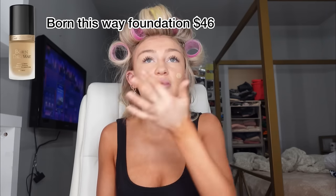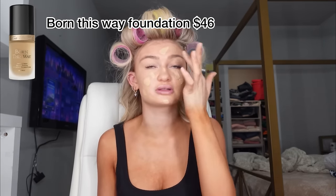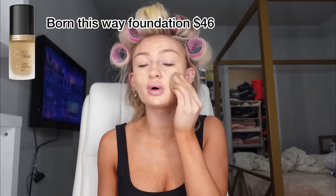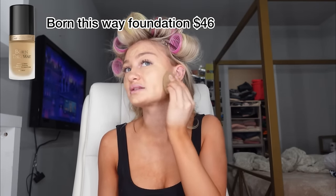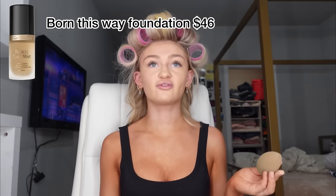For the foundation, I'm gonna be using the Born This Way foundation. I love this stuff — this is my holy grail foundation. It's way better than the NARS one I had. Sorry NARS, I just love this one so much more. Let's blend. Comment down below what y'all are doing for Thanksgiving break. My face feels packed full of makeup right now, probably because it is. Foundation is done.